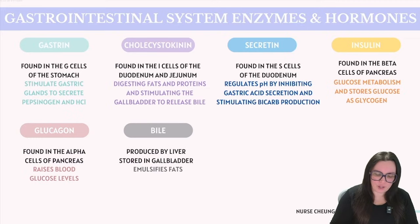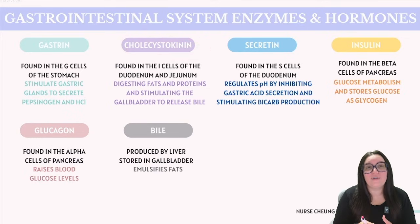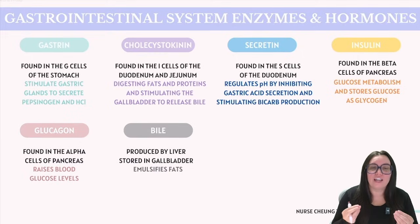Next up, we have cholecystokinin (CCK), found in the I cells of the mucus linings within our duodenum and jejunum. Its primary function is to digest fats as well as proteins. It stimulates the gallbladder to release and contract all of that stored bile into the intestines. CCK also prompts the pancreas to secrete its digestive enzymes, which are necessary for breaking down proteins, carbohydrates, and the fats found in chyme.